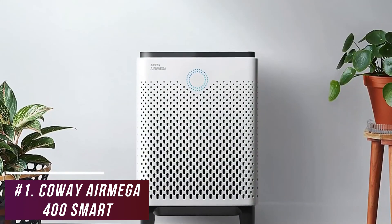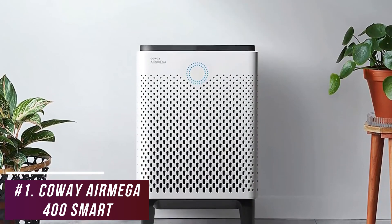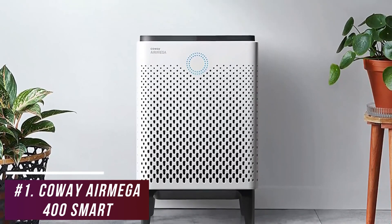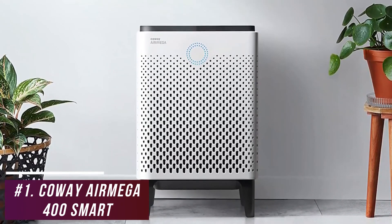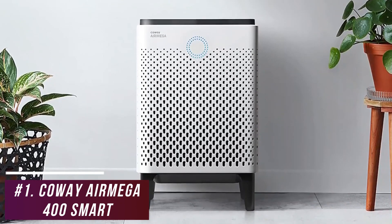The Kowei Air Mega 400 Smart Air Purifier is the best overall option because it offers unmatched cleaning performance throughout its entire range, outstanding energy efficiency, and high-quality technology that increases cleaning speeds. It's an ideal option if you live in a small home, basement, or large apartment and want an air purifier that can reliably and quickly filter out particles from your entire space.